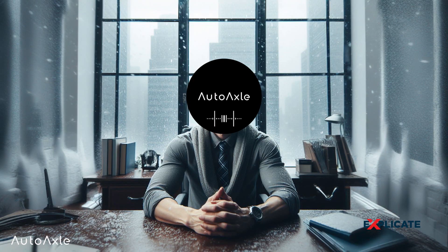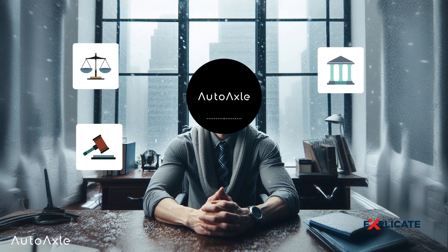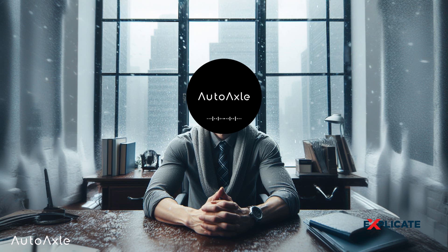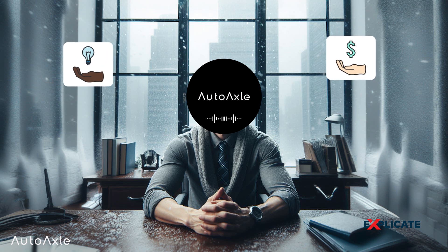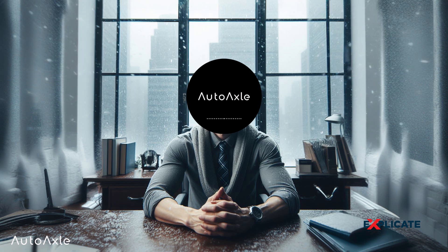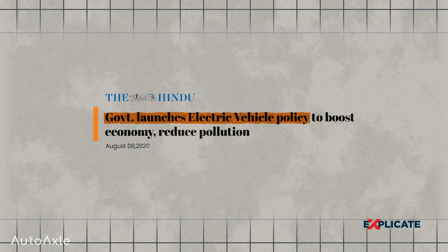Government regulations, while promoting clean energy, also play a role in the cost of electric vehicles. Stringent emission standards and safety regulations often necessitate additional engineering and technology advancements. On the flip side, some governments offer incentives and subsidies to promote the adoption of electric vehicles, which can offset costs for consumers. Many countries have also made new policies for the EV sector.